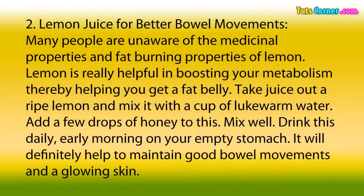2. Lemon Juice for Better Bowel Movements. Many people are unaware of the medicinal properties and fat-burning properties of lemon. Lemon is really helpful in boosting your metabolism, thereby helping you get a flat belly. Take juice out of a ripe lemon and mix it with a cup of lukewarm water. Add a few drops of honey to this, mix well, and drink this daily early morning on your empty stomach. It will definitely help to maintain good bowel movements and a glowing skin.